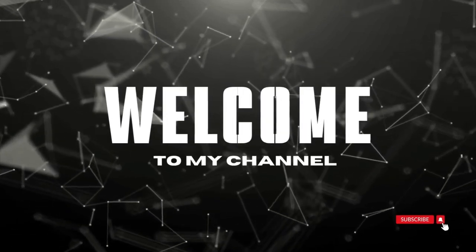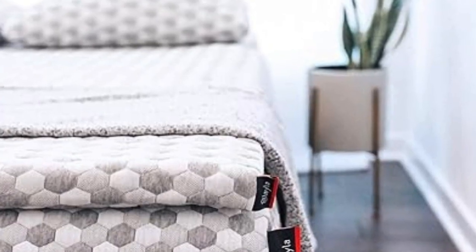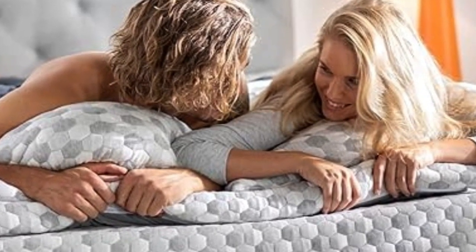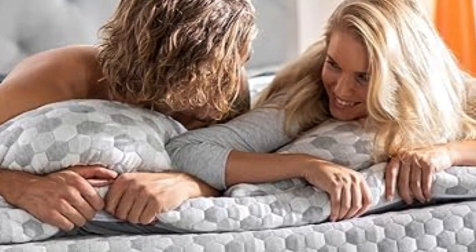Welcome to my channel. The Layla mattress topper is the best option for those whose top priorities for a mattress topper are curbing back pain and staying cool throughout the night.